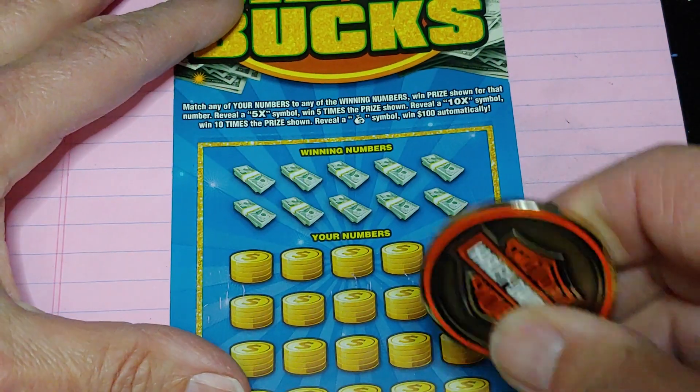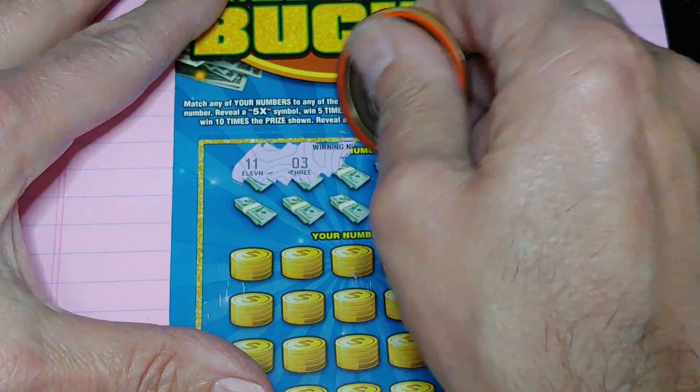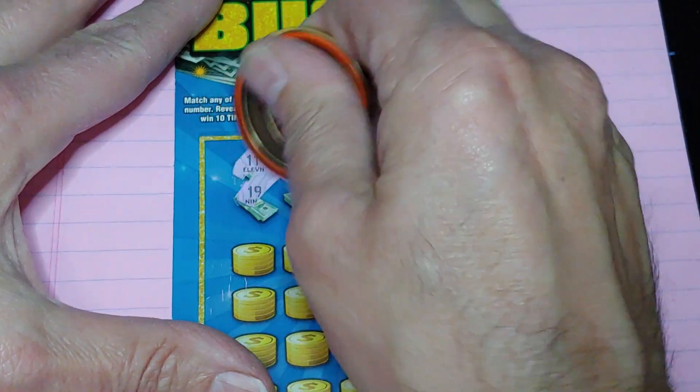Up top we're looking to match your number to the winning number, win that prize, or get a five or ten times symbol, or get a money bag for $100.